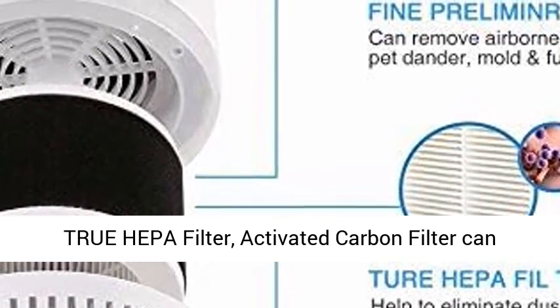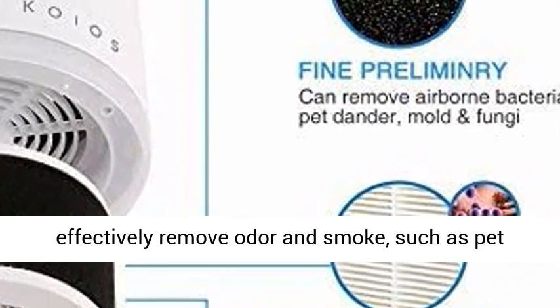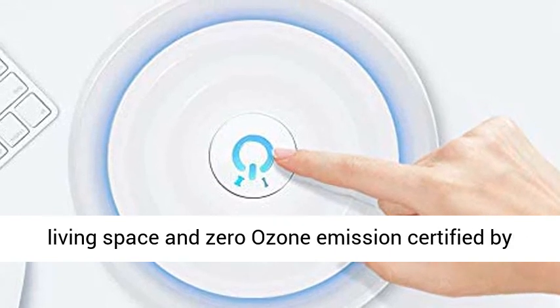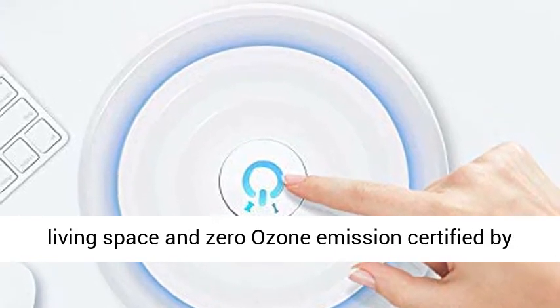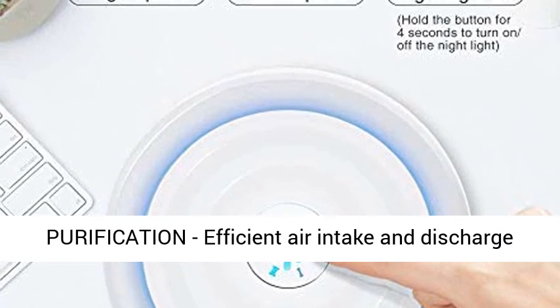Environment-friendly air cleaner equipped with a 3-stage filtration system including Pre-Filter, True HEPA Filter, and Activated Carbon Filter, which can effectively remove odor and smoke such as pet odor, cigarette smoke, and cooking odor around your living space — with zero ozone emission certified by the California Air Resources Board.